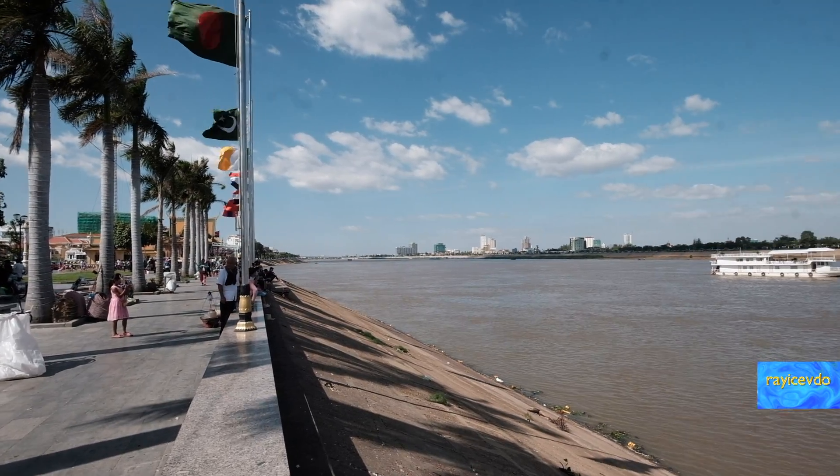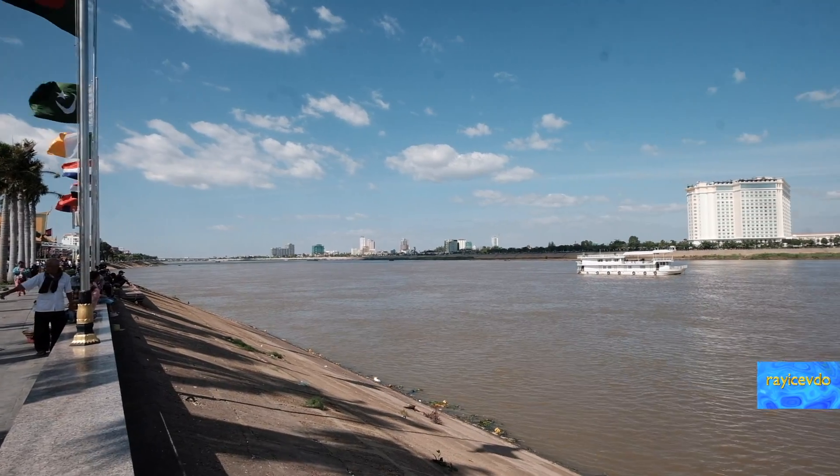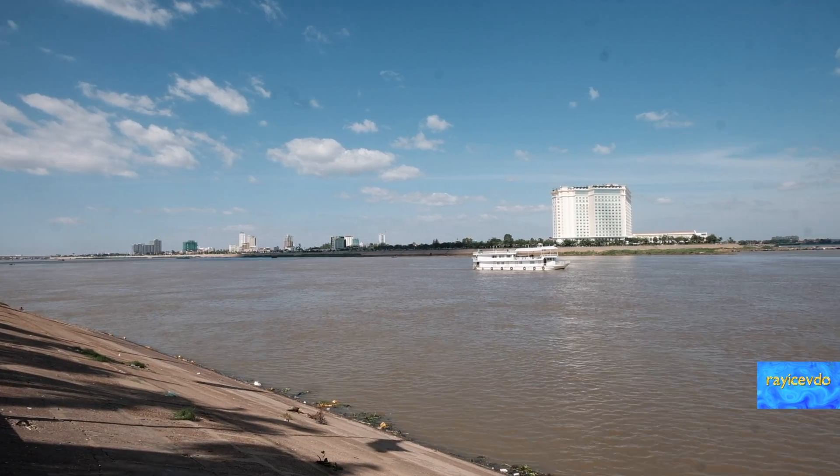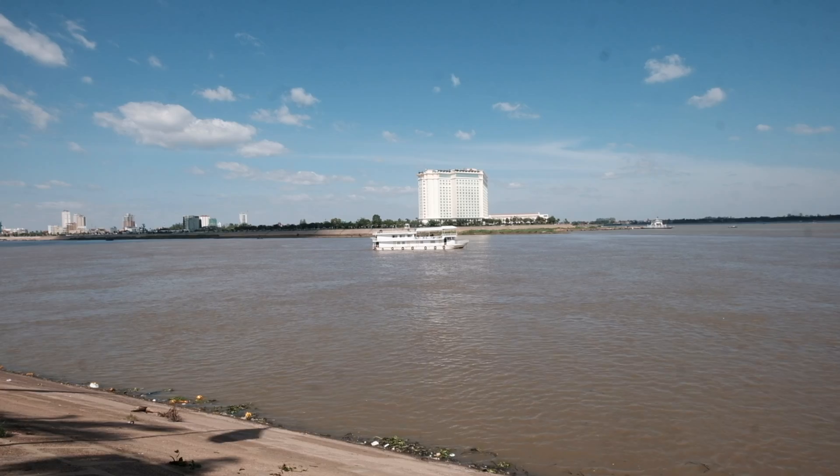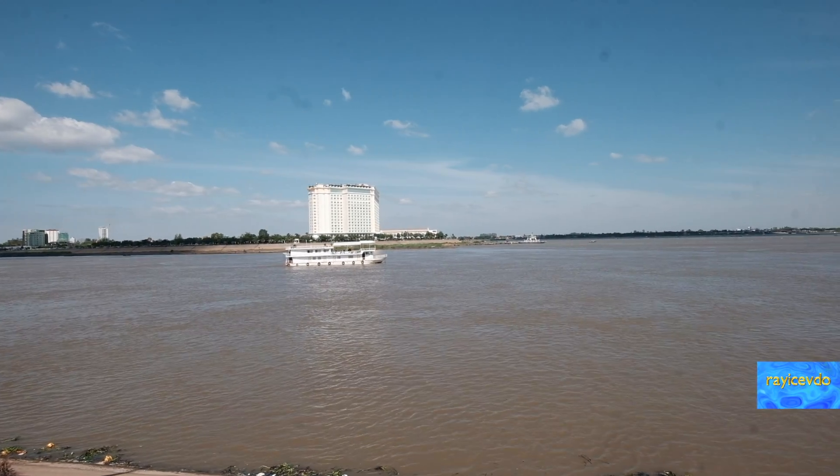We're going to look at it again. Here's a boat coming downstream, floating downstream, because this is the dry season. What does that have to do with anything?